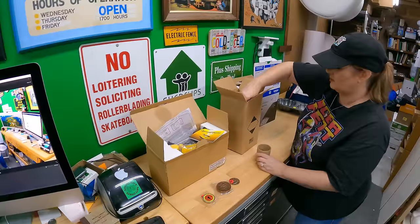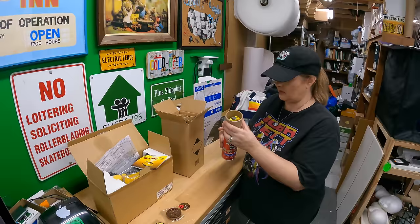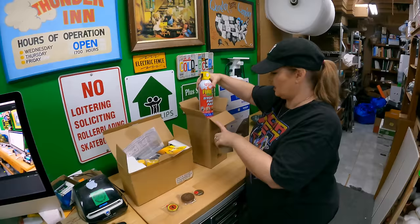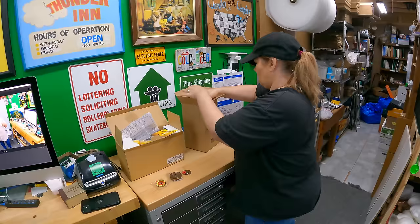We bought these for 25 cents each — mini fire extinguishers. We have full-size ones, but these will give us some more in different places around the shed and in the house. They're still good at least till the end of this year. At 25 cents apiece, these are good to have nearby for cookouts and stuff like that — keep one in the kitchen, one here and there.